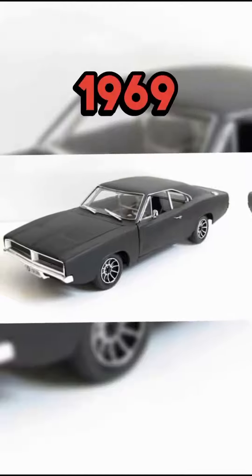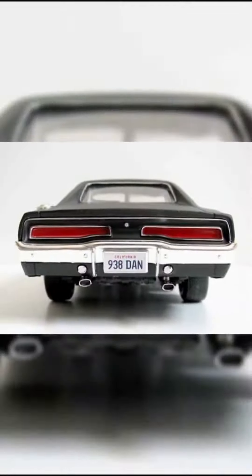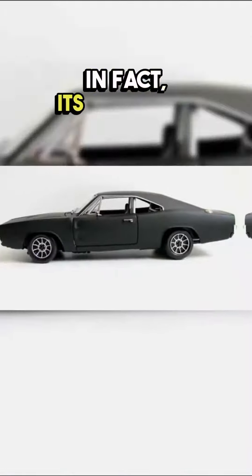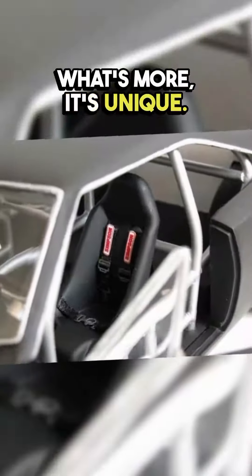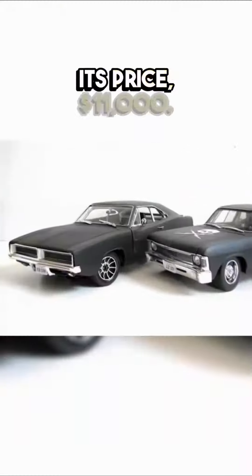Number five: the miniature 1969 Dodge Charger Custom. It's extremely rare — in fact, its rarity has led some to believe it's a prototype. What's more, it's unique. Its price: $11,000.